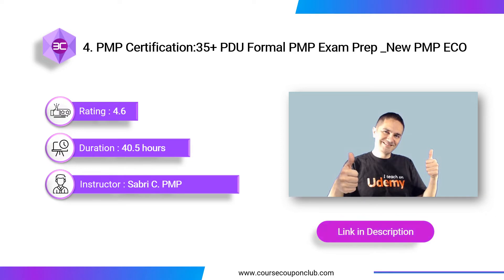By taking this course, you will be able to practice with more than 1,300 questions, including practice questions by knowledge area with rationales, and participate in active discussions with other PMP candidates.